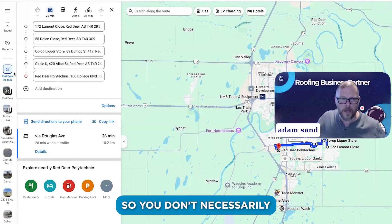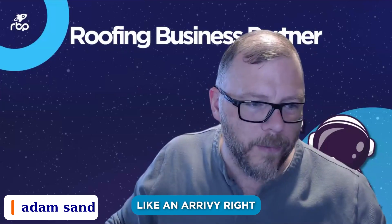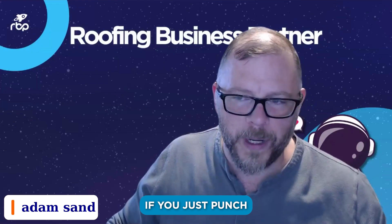This is just one way to make it so you don't necessarily have to have something like Arrivy. If you just punch in all the addresses, you can do it manually.